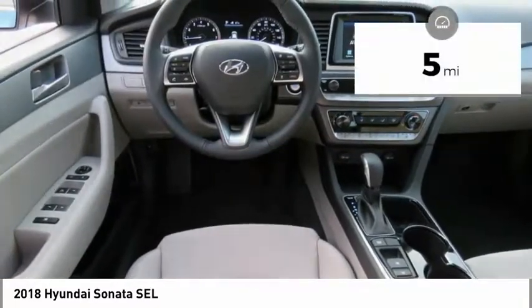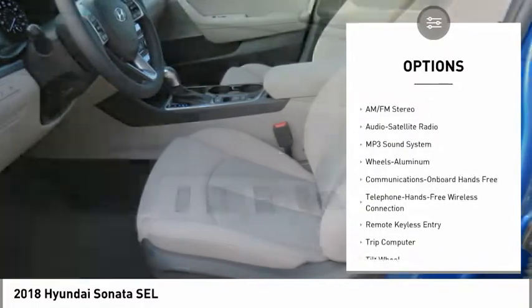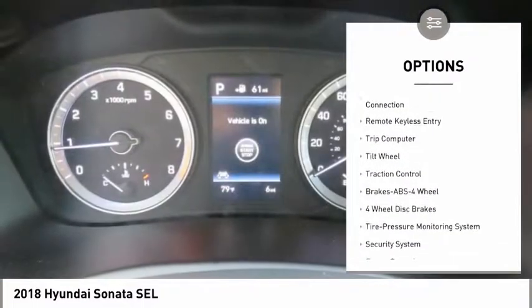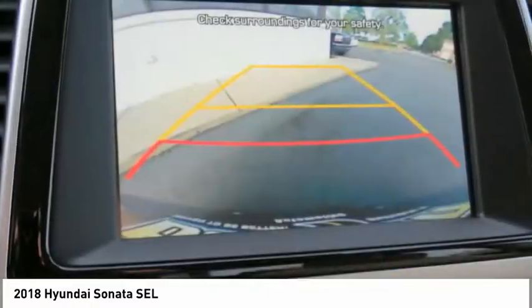This vehicle has less than 100 miles. Here are some of this vehicle's great options: anti-lock braking system, traction control, air conditioning, Bluetooth wireless data link for hands-free phone, power steering, cruise control, aluminum wheels, rear defrost, AM-FM stereo radio, and hands-free communication.